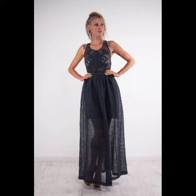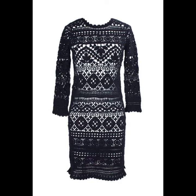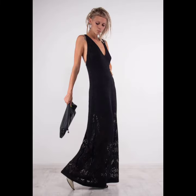Crocheting long maxi dresses make you look very slim. You can buy them in different styles, such as off-shoulder dresses, cold shoulder dresses, bodycon long maxi dresses, free-size dresses, and many other different sizes depending on your choice. As you know, black color is very attractive.